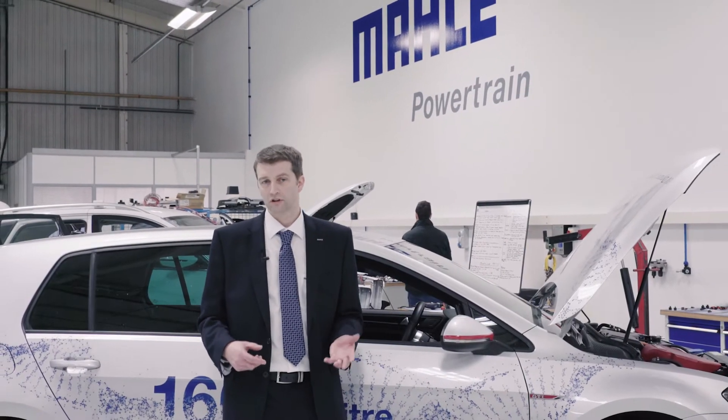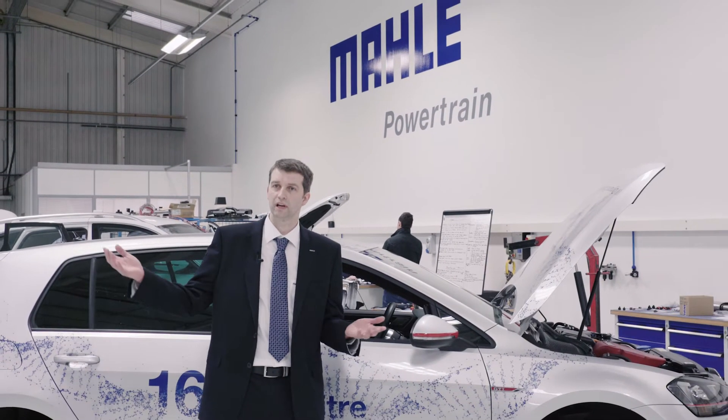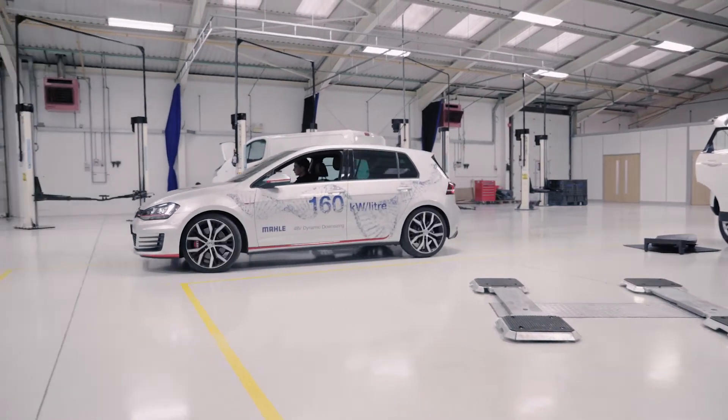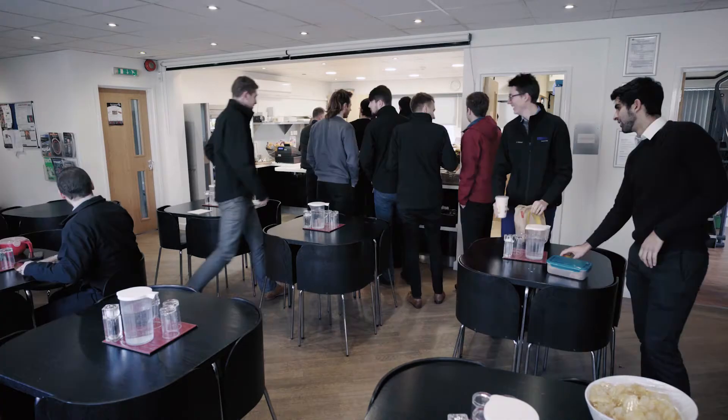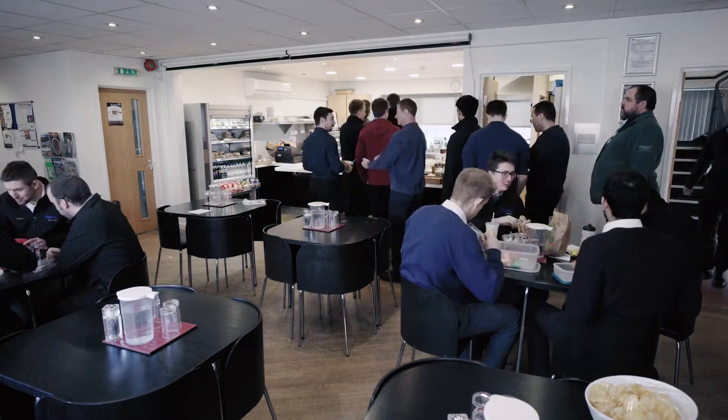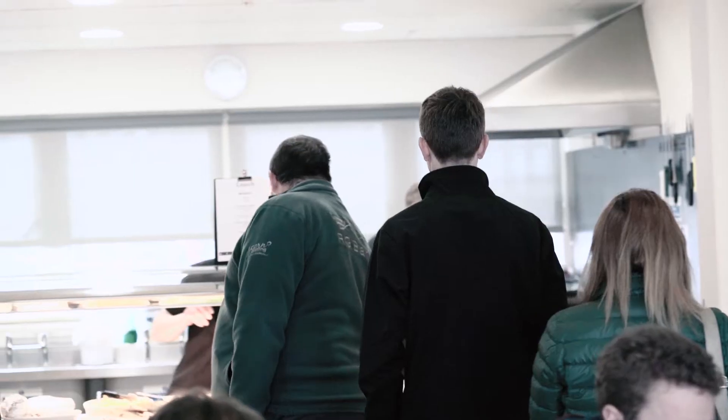They have customers from China, from Europe, from the UK and the US, and are able to bring to them a vision of what may be coming. As demand is high, Malib Powertrain in Northampton is growing rapidly. There are many young faces — eight graduates join each year.